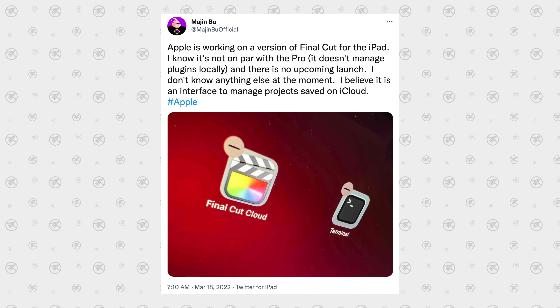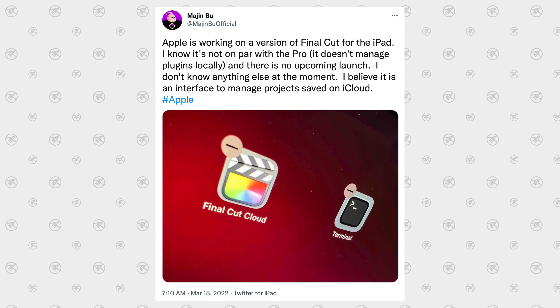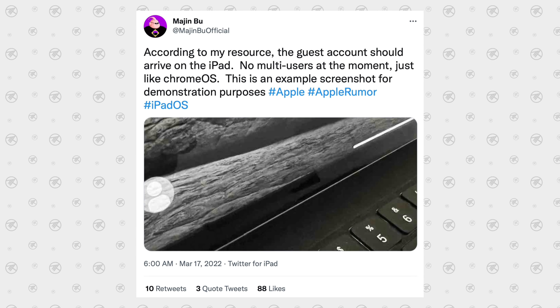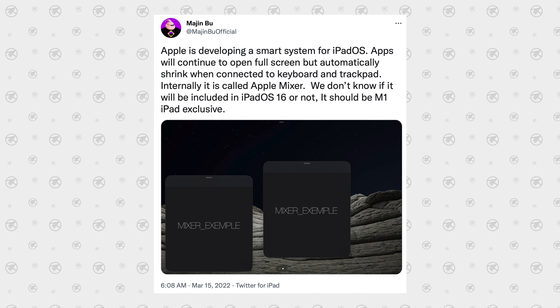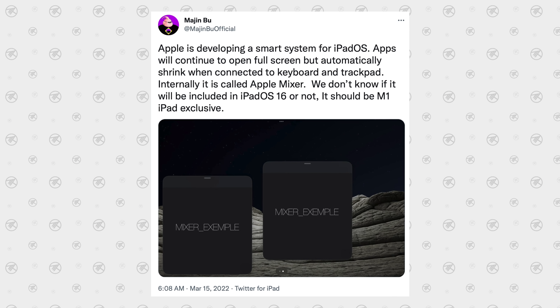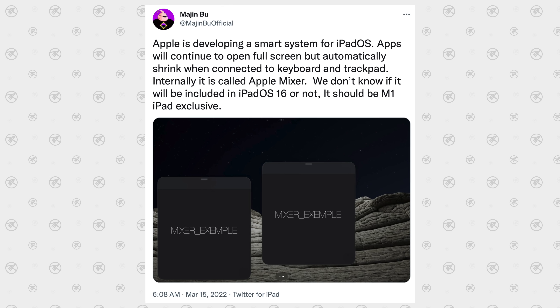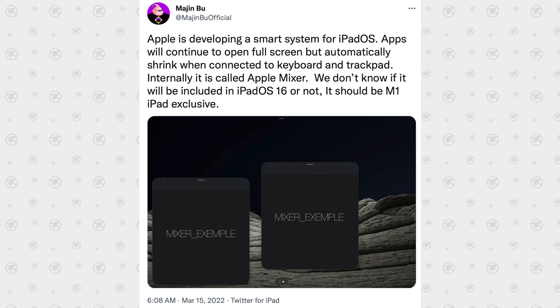It's exciting to finally have confirmation of this. Apple is working on a version of Final Cut for iPad, guest accounts to give the device more flexibility, and something called Mixer — which is what they're calling it internally — a smart system for iPadOS that is also shown in these patents.